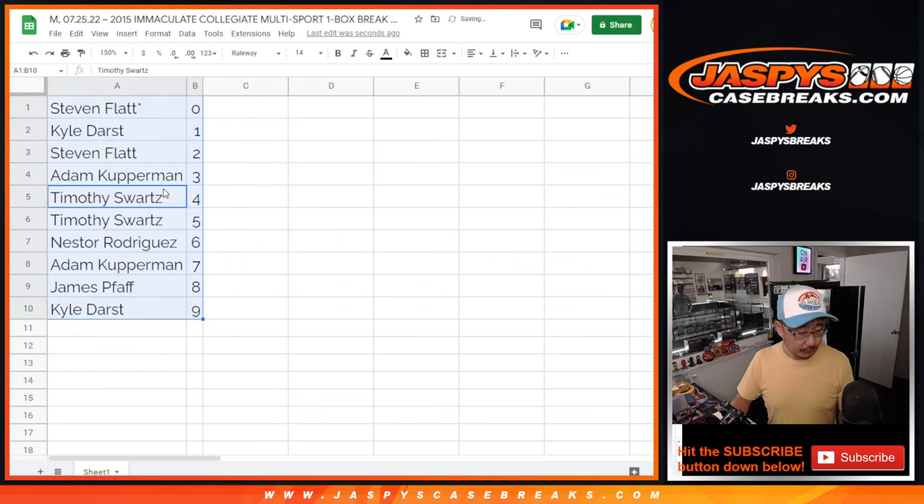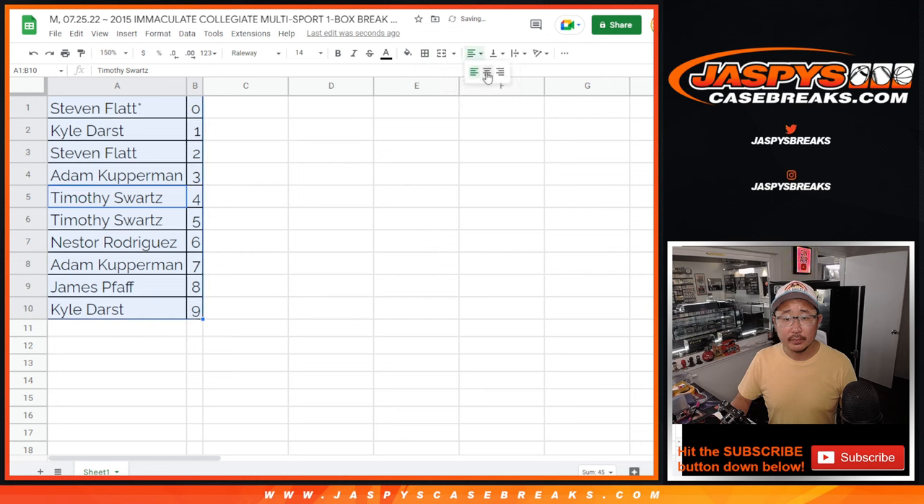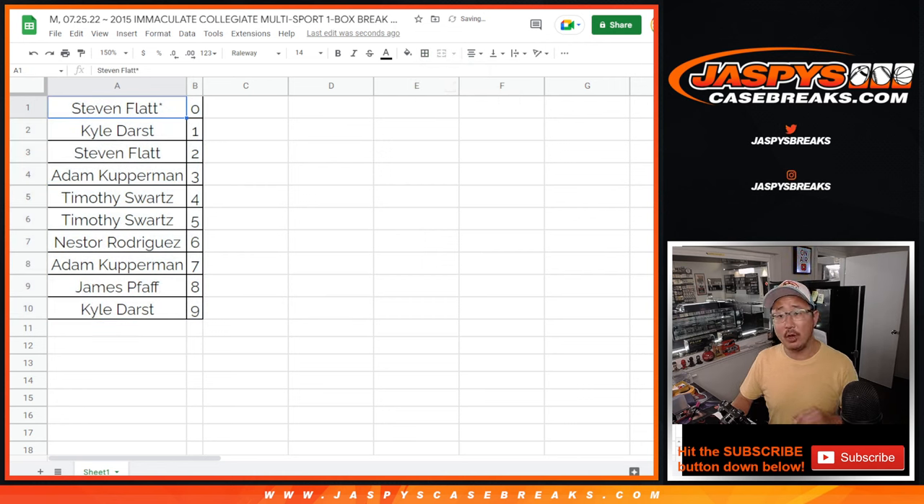Let's order these numerically. We're going to pause the video. When we come back, we're going to see if there's any trades, and then we'll have the break. Stick around, be right back.